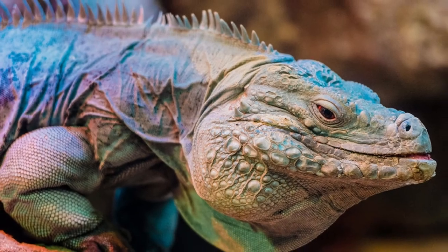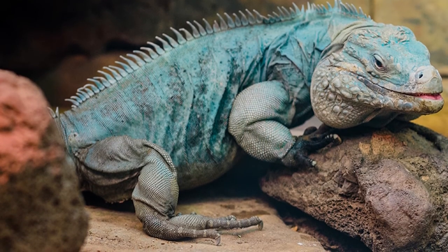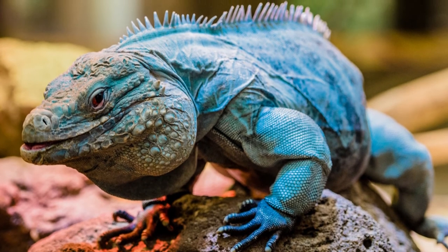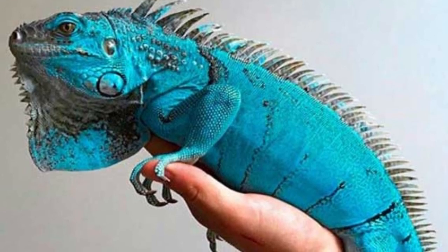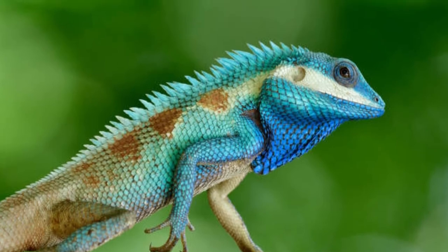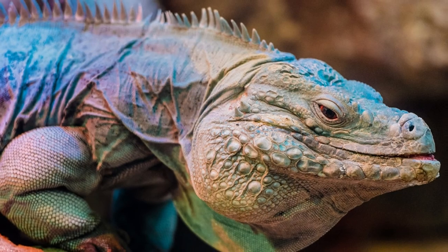Blue iguana diet. These iguanas are primarily herbivorous and mostly feed on stems and leaves. They also eat fruits and flowers. However, occasionally you could spot these lizards feeding on excrement, fungi, soil, as well as insects. Reports suggest that at some zoos, these lizards are fed carrots, sweet potatoes, leafy green vegetables, and herbivorous lizard pellets. They may also rarely feed on crabs and slugs.